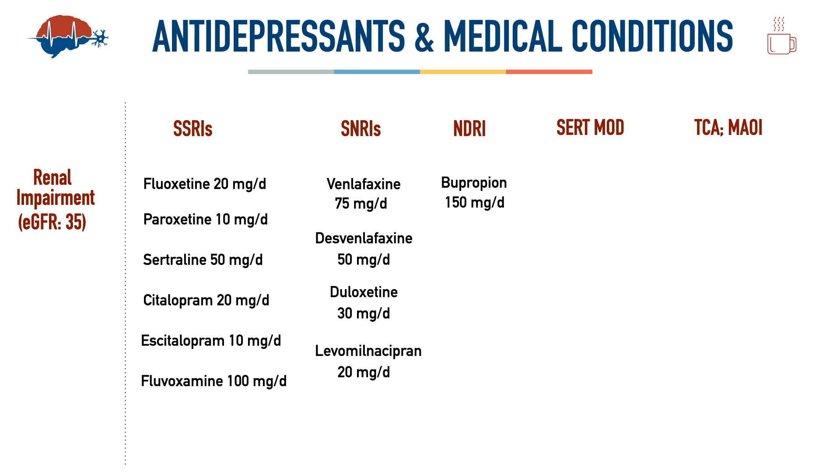Moving to the NDRI class: bupropion is the only medication here. Start at 150 mg per day — this dosing applies across eGFR ranges, even below 15 — though I aim for lower doses in geriatric patients. For serotonin modulators, mirtazapine can be started at 15 mg per day, but increases must be done very carefully when eGFR drops below 30.